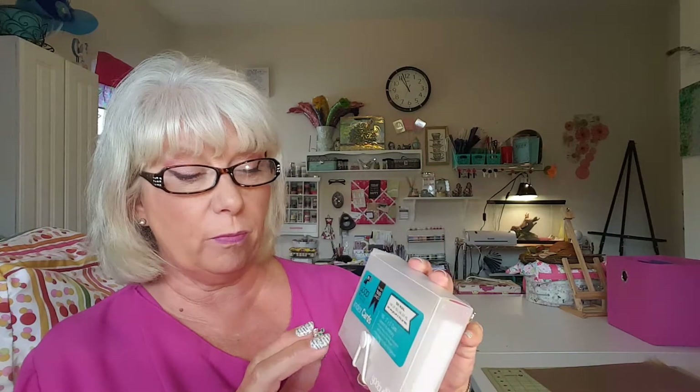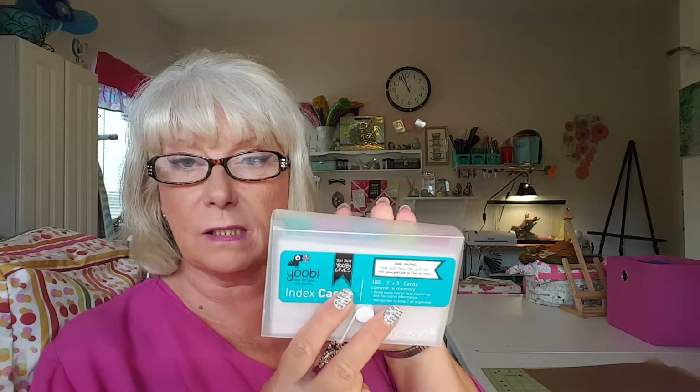And then I picked up a Yubi product — the little three by five memory cards. I basically got this so I can keep all of your addresses and YouTube information in here. If you don't know about Yubi — if you buy one product, they send one to a school, which is really awesome. I think these were $2.49 for the set.